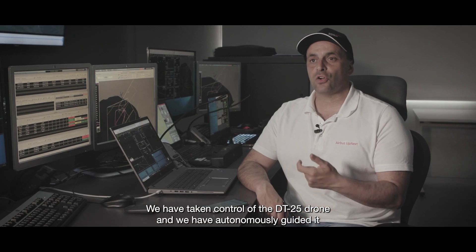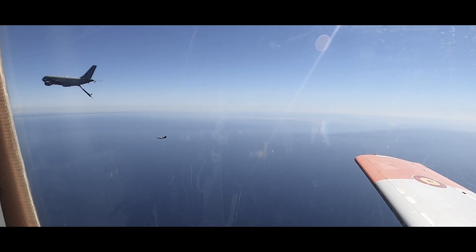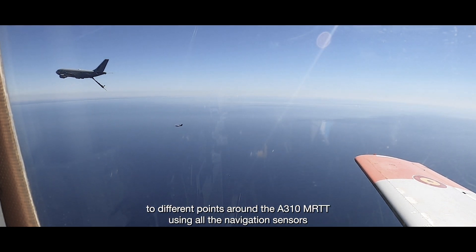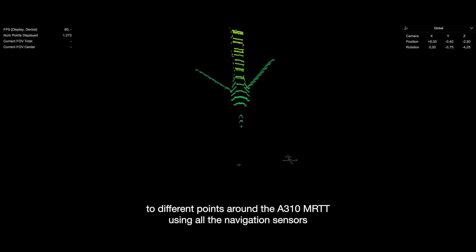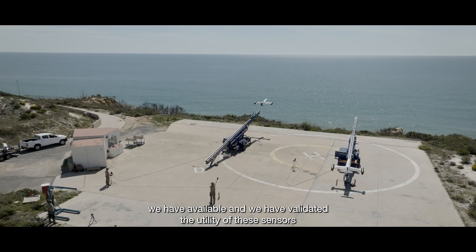We have taken control of the DT25 and autonomously guided it to different points around the A310 using all the navigation sensors we have available, and we have validated the utility of these sensors for the operation.